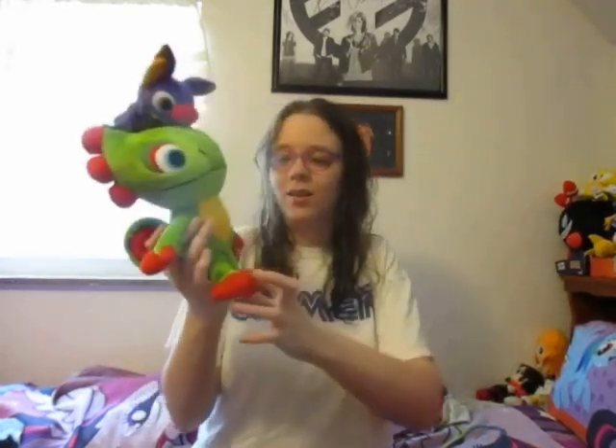So, Yooka-Laylee plush set, available at Fangamer. And as promised, I'll tell you about Fangamer. Sadly, this is not a paid sponsor — so sponsor me, Fangamer. Fangamer is a website where you can find some really cool video game merchandise, and it's all official too.